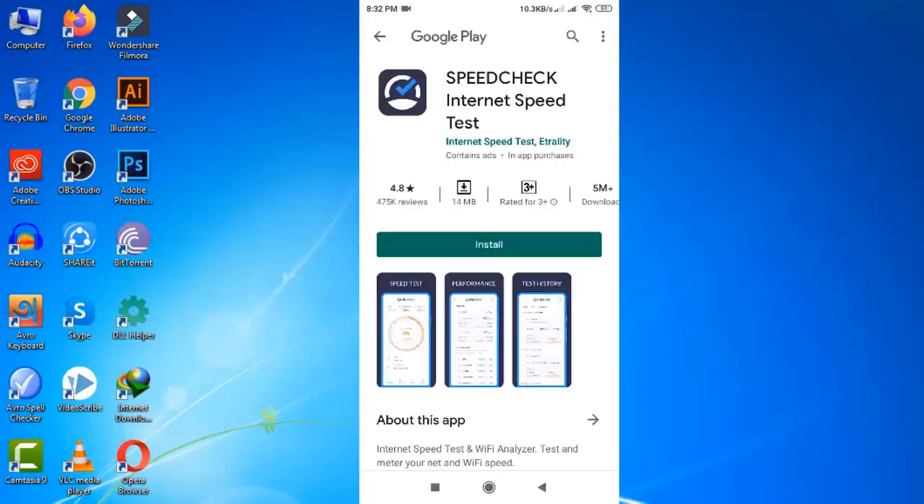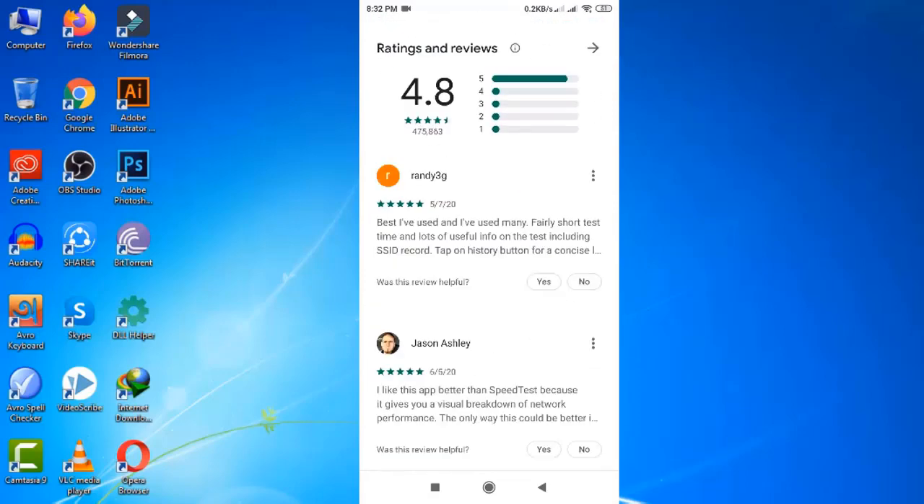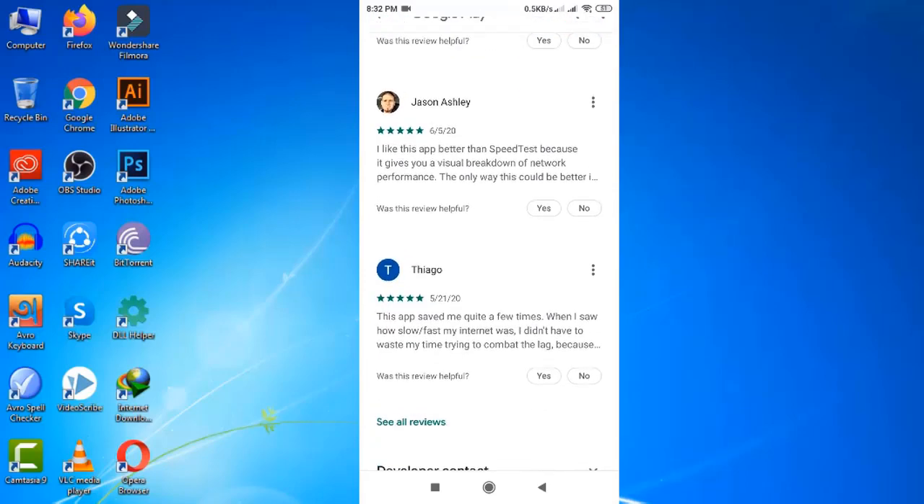Before I show you how it works, I'd also like to download another app called 'Check Internet', which I consider to be the best one — and you'll get your answer as to why very soon.